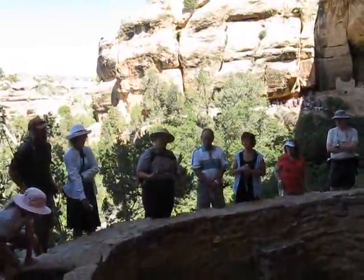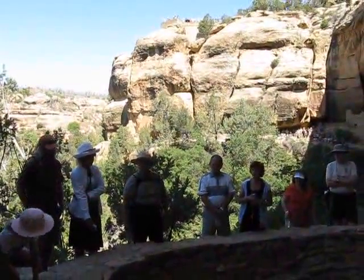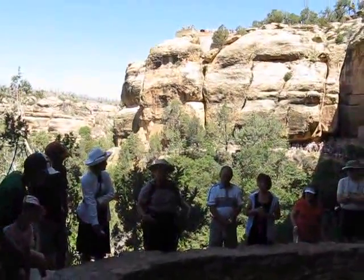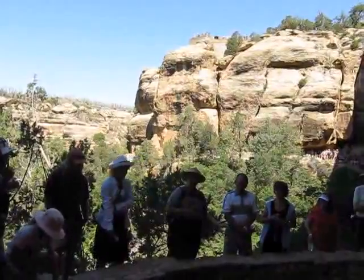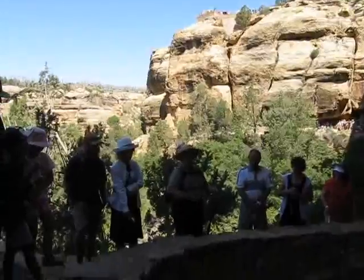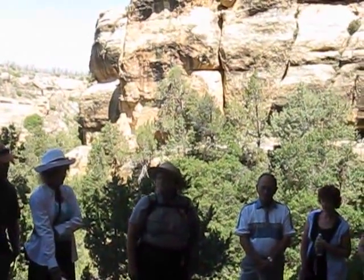Other things we sometimes see with Kivas that aren't typical are passageways associated with the Kivas, but again this is not always the case. Some people surmise that perhaps they had spirits — such as the Zuni today have the Kachina — and that the passageways were a means of entering and exiting by the spirits. But we don't know for sure, and we don't see those passageways used extensively, so that's one I'm not sure about.